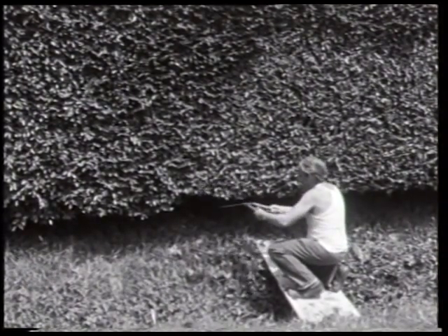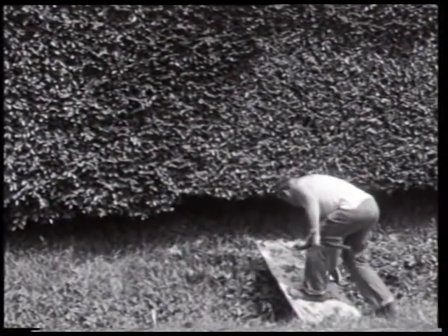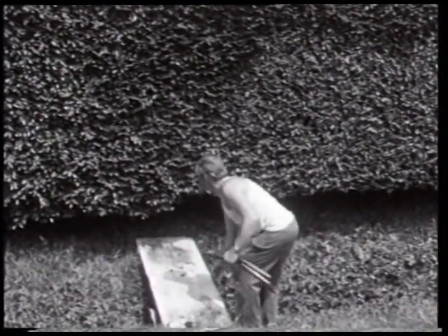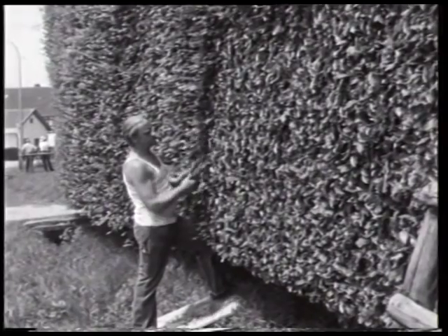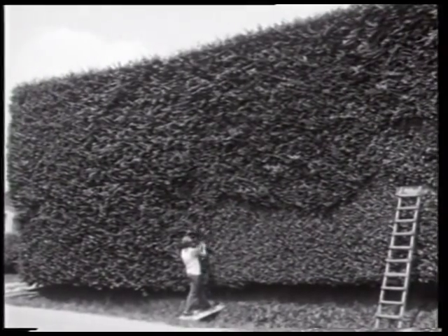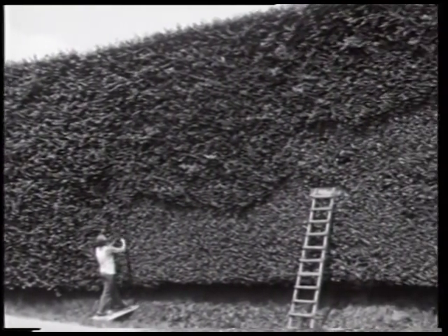Die steinfreien, tonigen Lehmböden bilden zusammen mit den klimatischen Verhältnissen ideale Voraussetzungen für den Wuchs der Rotbuchen. Da die Böden allerdings leicht vernässen, ist es erforderlich, der Verfaulung des Bestandes durch Einzug von Ablaufgräben entgegenzuwirken.